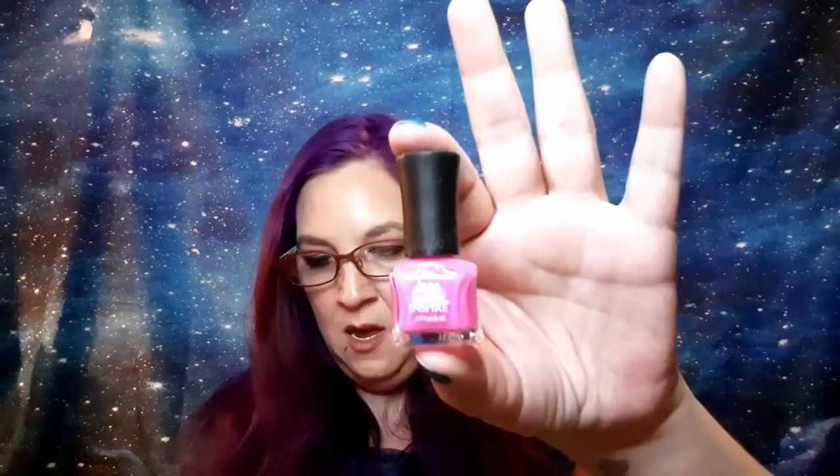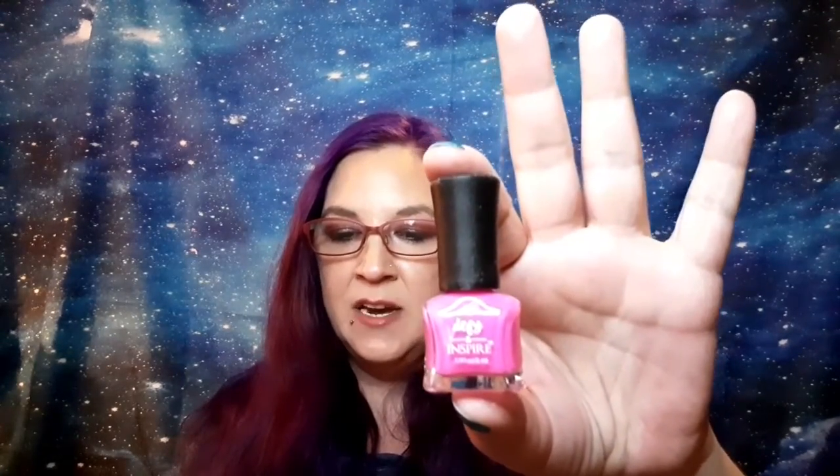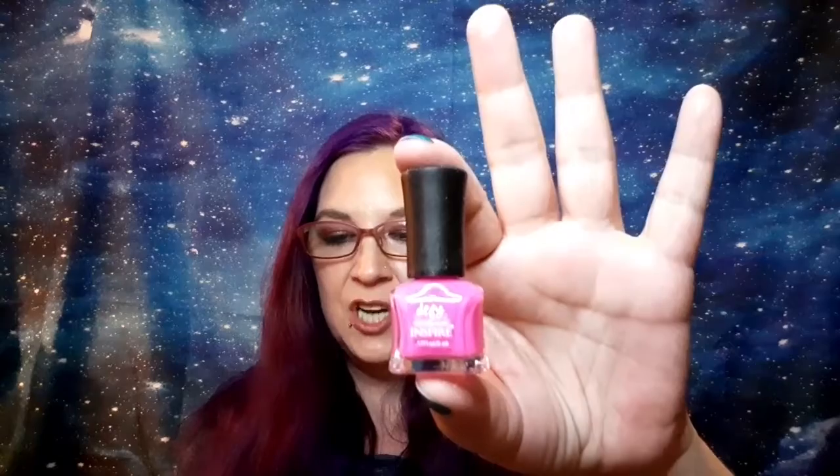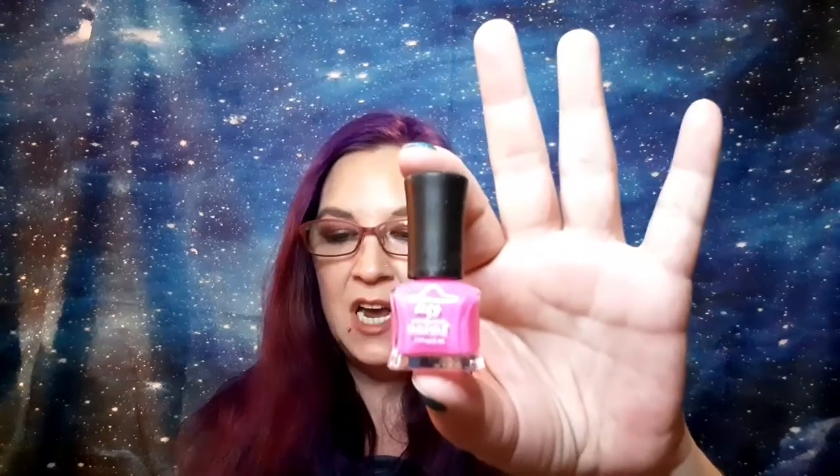Next we have a nail polish from Defy and Inspire. It's a wear-resistant nail lacquer that's easy to apply with a professional salon-style brush for intense color, gorgeous shimmer, and elegant shine. It's Target Clean, nine-free, cruelty-free, and Leaping Bunny approved. It doesn't have a shade name but it's a very Barbie-esque pink.